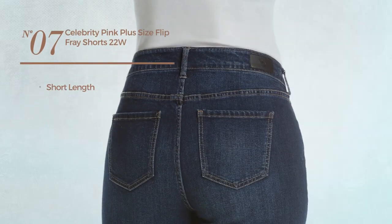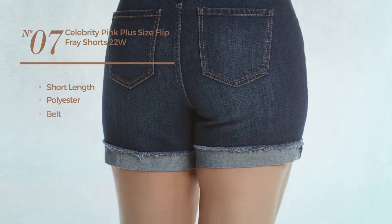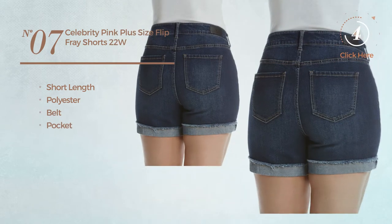Number 7. A Short Length Shorts, made of Polyester. This shorts includes Belt and Pocket. Available only in blue color.